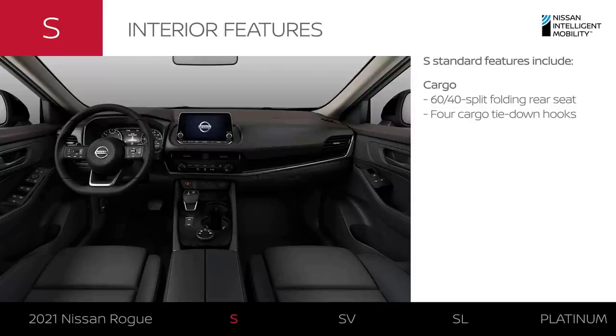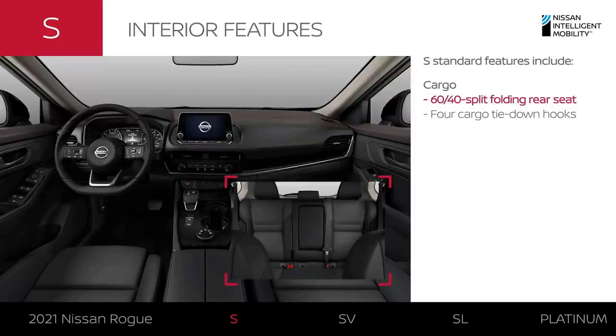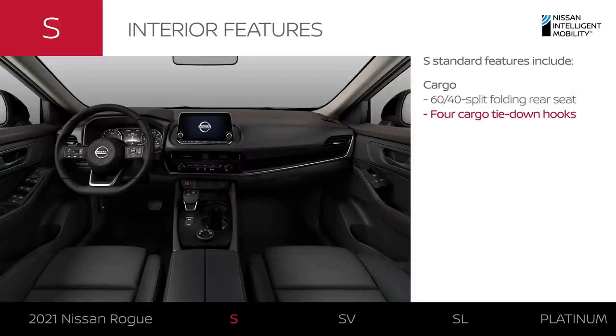For cargo, the new Rogue is very versatile. It has plenty of space, flexibility, and gives you smart ways to secure your cargo.